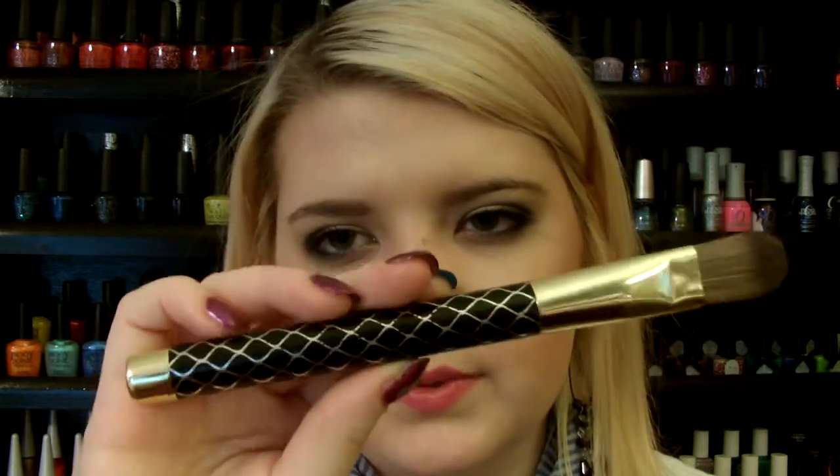Then I have the Soni Kashuk Small Foundation Brush, which came with a holiday collection. As you can see, I haven't used this one as much. I would use this for concealer areas — I forgot to pick up concealer today. I normally would use this for concealer, but I have a new concealer I need to use it with.